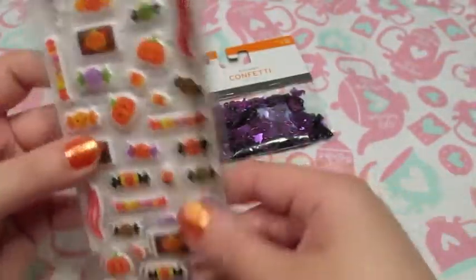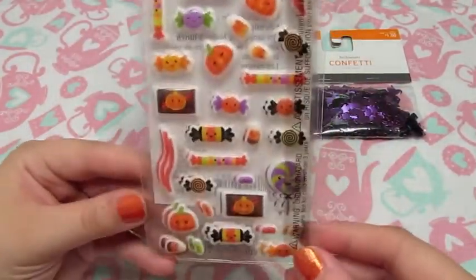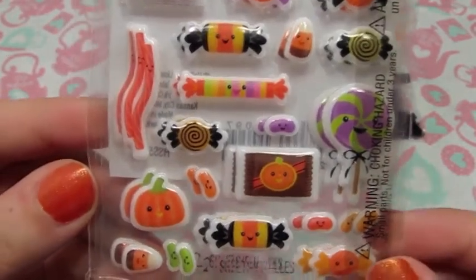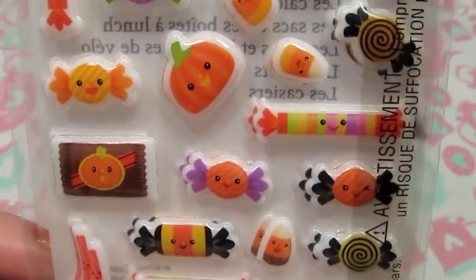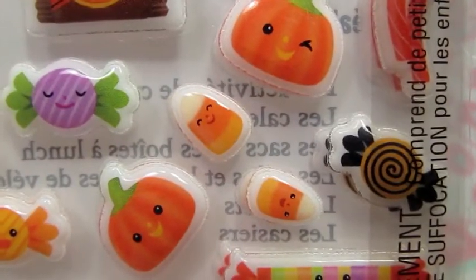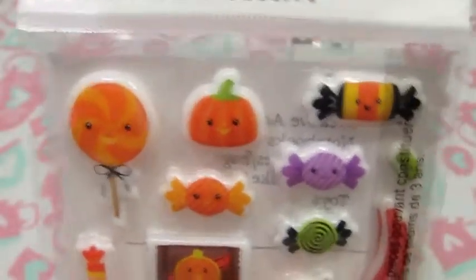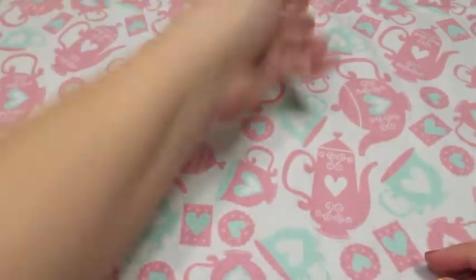I also got these — they were at Walmart — some Halloween puppy stickers. They're really, really cute. All these little candies and pumpkins and stuff with little cute faces on them. Look at those little tiny candy corns — they're so cute! So I love these. I'm gonna make a whole bunch of stuff. I can use every single one of those stickers. So those were nice.